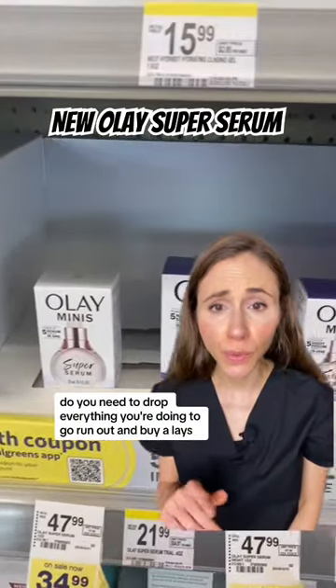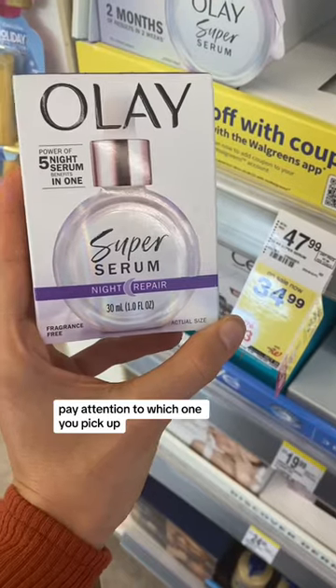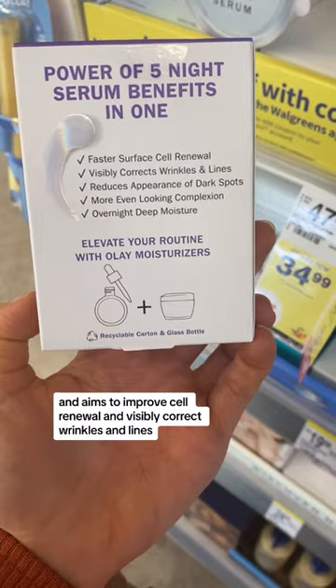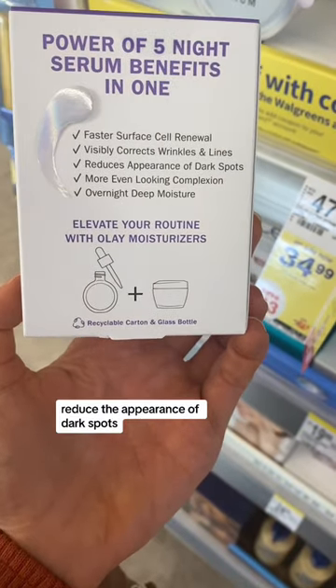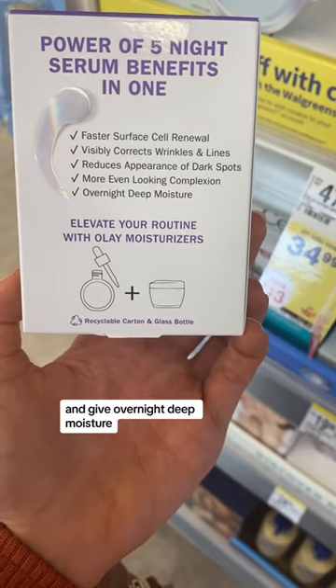Do you need to drop everything you're doing to go run out and buy Olay's new Super Serum? Let's discuss. Pay attention to which one you pick up. The Night Repair is fragrance-free and aims to improve cell renewal and visibly correct wrinkles and lines, reduce the appearance of dark spots, even out your complexion, and give overnight deep moisture.